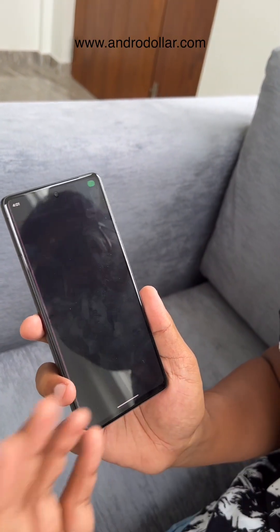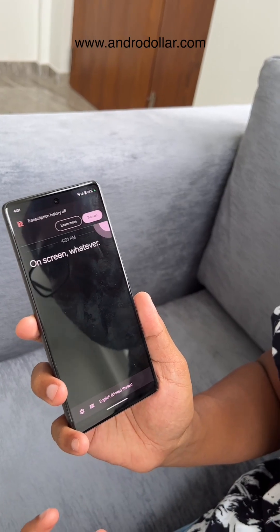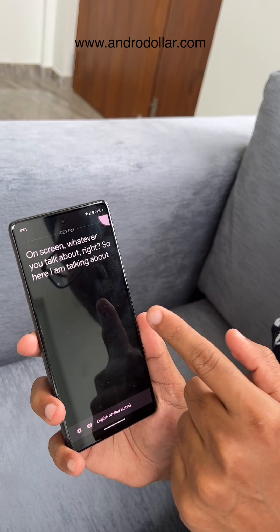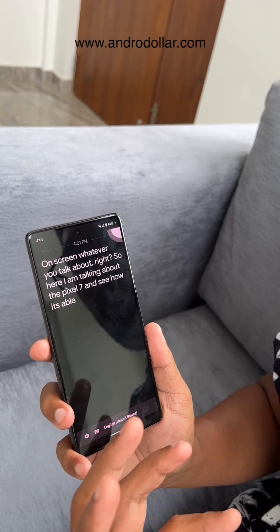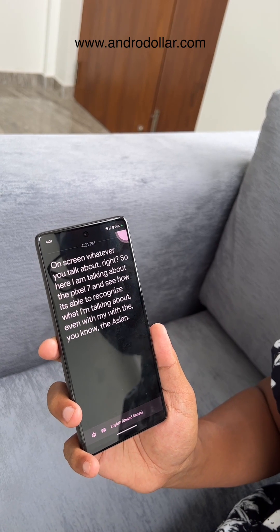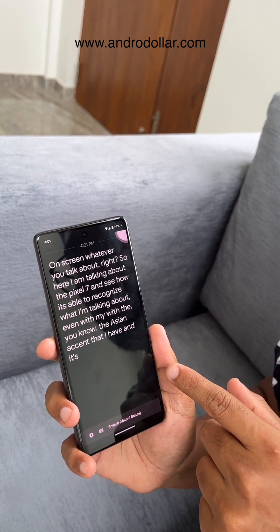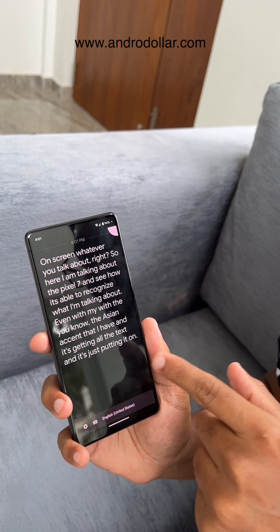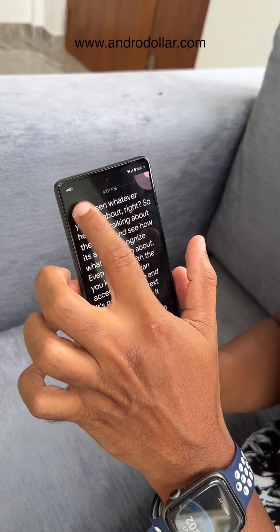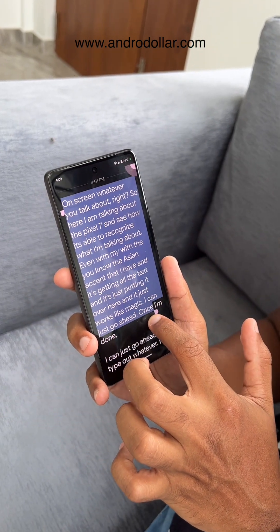If you use this, it will actually show you on screen whatever you talk about. Here I am talking about the Pixel 7, and see how it's able to recognize what I'm talking about — even with the Asian accent that I have. It's getting all the text and just putting it over here, and it works like magic. Once you're done, you can go ahead and select this text just like this.